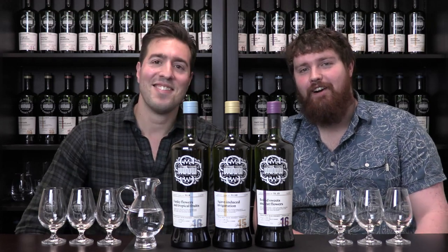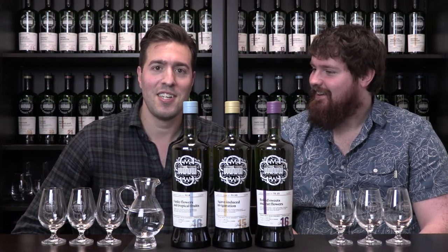Hey everyone, I'm Ben Diedrich with the Scotch Malt Whiskey Society of America, and I have a special guest here today. And I'm Michalow Flaherty, I'm an Irish brand ambassador based here in Chicago. So we're here today to talk about Irish whiskey — let's get into it.